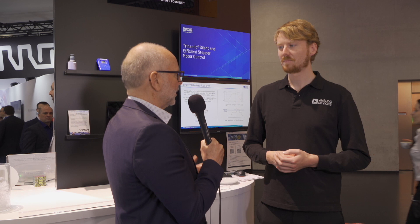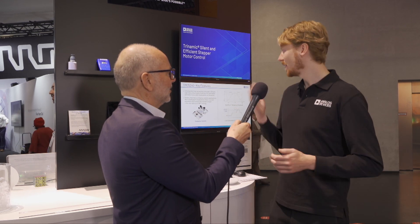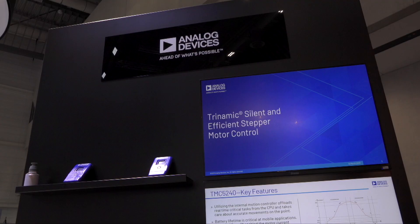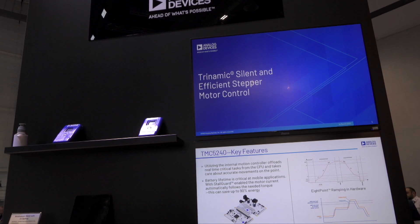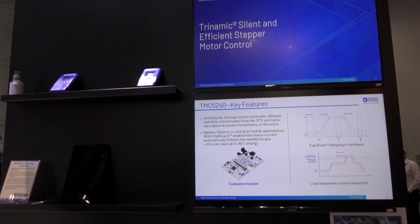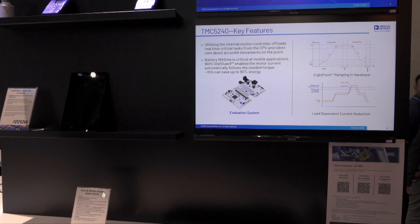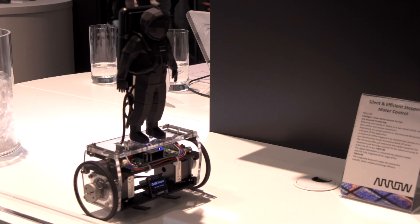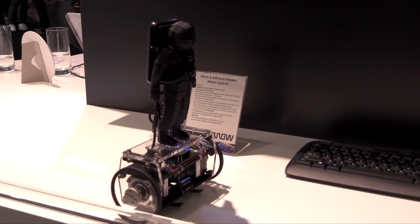And what new products do you have on show here at Embedded World? We have one product that we just launched, the TMC5240. It's a stepper driver which means it's a controller and driver together in one product, and it really brings all of our particular technologies into play along with some new features that we just introduced.